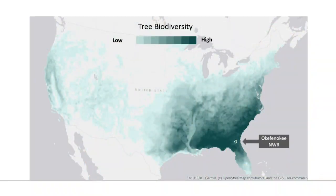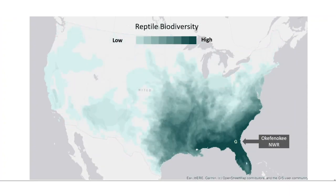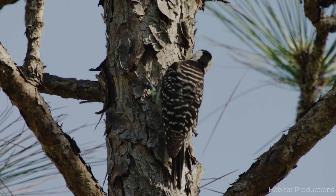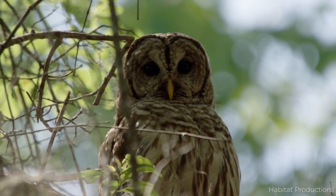Okefenokee harbors more than 600 species of plants, 34 different fish, 40 mammals, 50 reptiles, and 60 amphibians. More than 200 species of birds have even been identified within the swamp, as it plays a critical role in the migration of many species. Okefenokee is even home to as many as a thousand different species of moth.